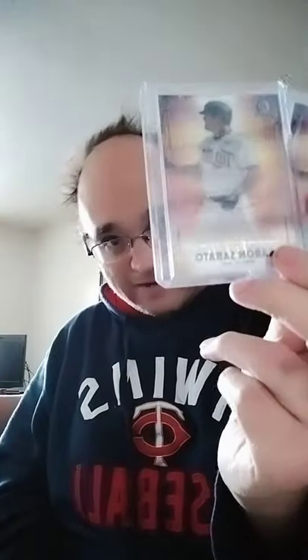Since Christmas was earlier, we'll start with the Christmas ones. First off, got a Bowman Chrome — these are the same one. I don't see a number on either of these, but needed them anyway. From this year's Bowman Chrome, Dawn of Glory. Looks like it's three out of 50, so that would be the gold parallel. Aaron Sabato. That's the base, and that's the gold.